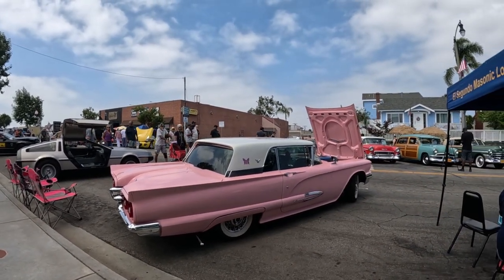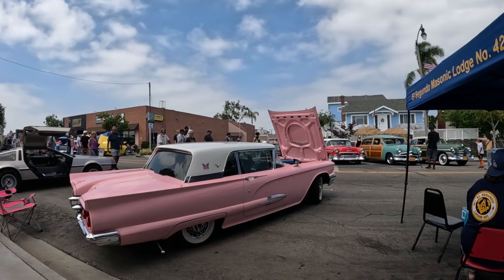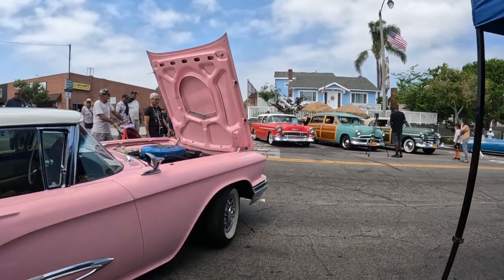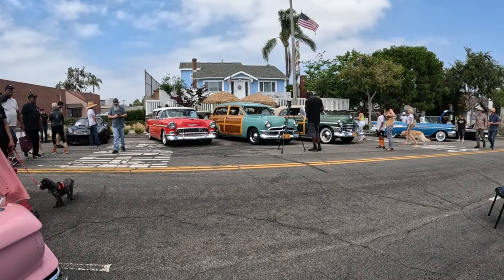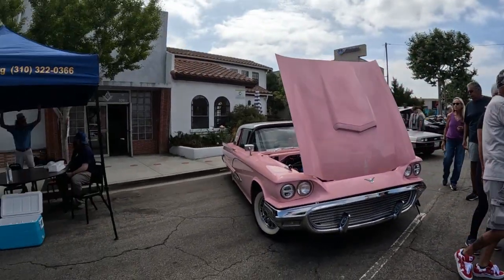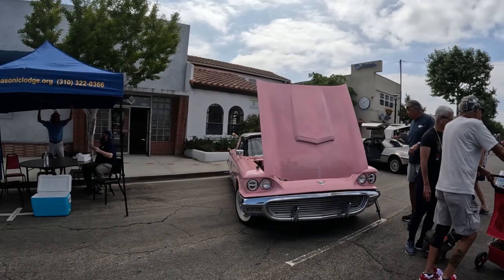Ford promoted it as its most becoming car. It's really a good looking car. They didn't say how many pink ones they made — they didn't keep numbers back then. But just a really great looking car.